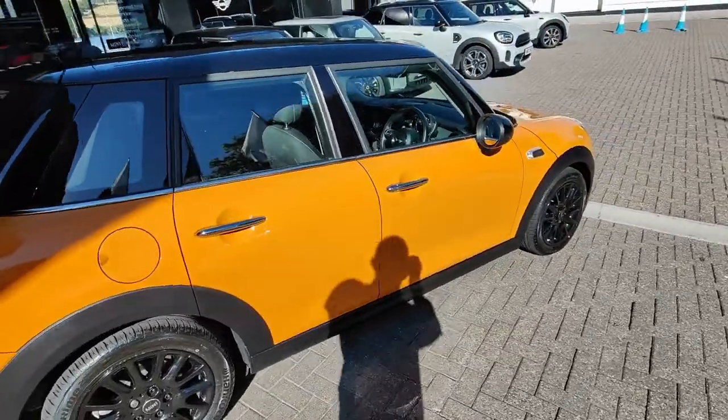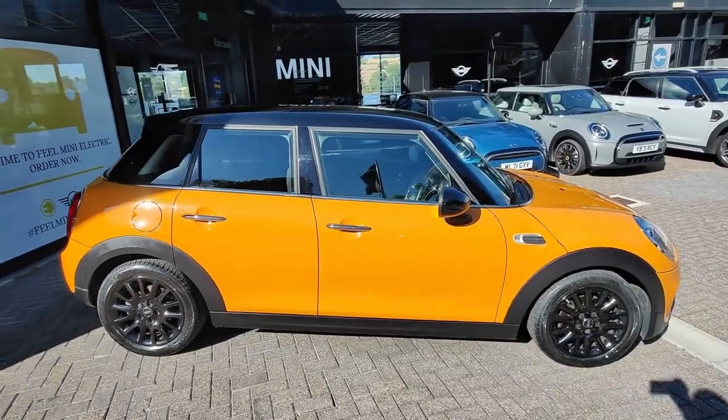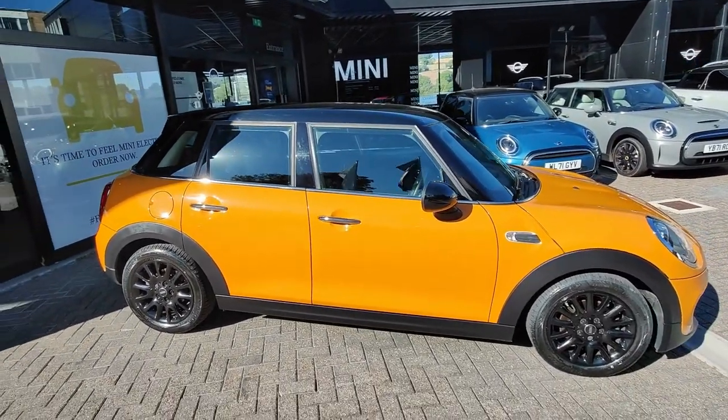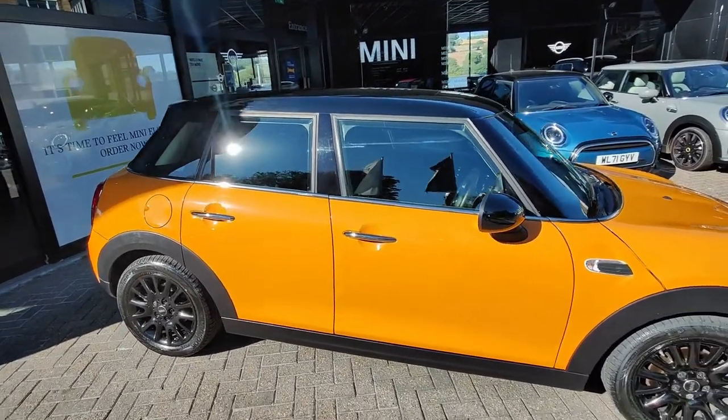If any of you are wondering about the difference between the 3-door and the 5-door: obviously two extra doors, but also about 6 inches in overall length, which gives you a bigger boot and obviously room for one more in the back as well.